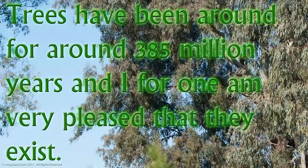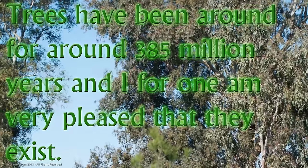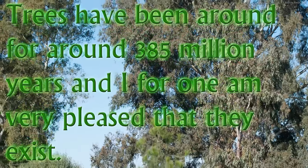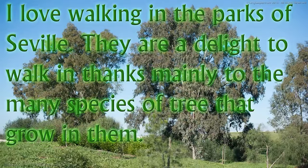Trees have been around for about 385 million years, and I for one am very pleased that they exist. I love walking in the parks of Seville. They are a delight to walk in, thanks mainly to the many species of tree that grow in them.